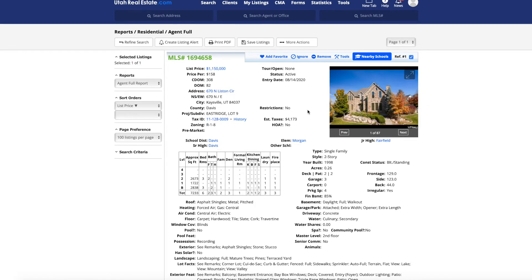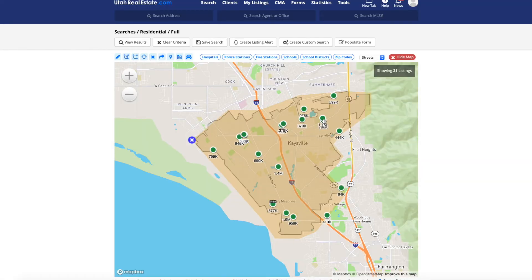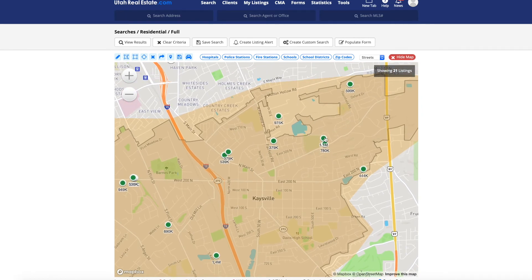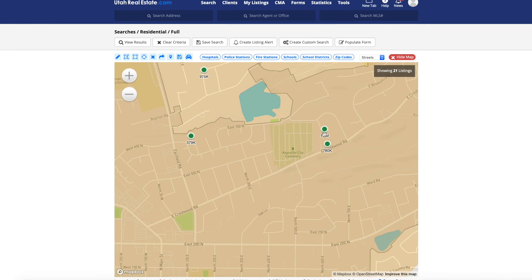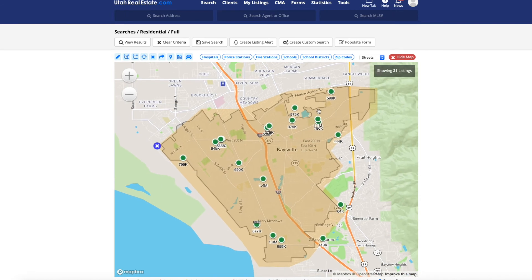Next up we're getting into the million-dollar homes here in Kaysville. We're over near the east side of Kaysville, approaching the east bench — into the mountains. Throughout the Wasatch Front, the closer you get to the mountains, the higher the property value. Looking at the map, right in this neighborhood there are a bunch of high-priced homes — right next door to each other you have a $780,000 and a $1.1 million home, so this is clearly a nicer neighborhood.